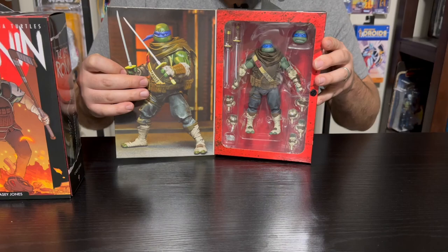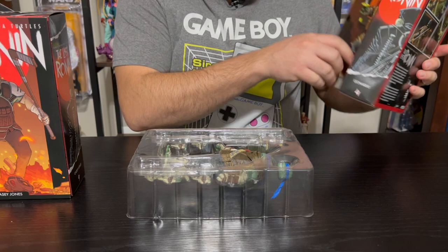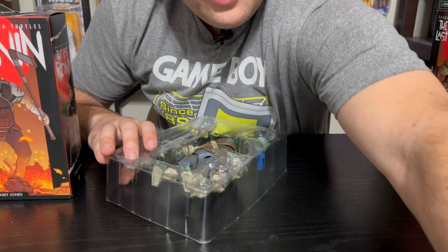We'll pop him open here — slide him out and we have our character. No background, just red in there. We have our character here. We're going to have an assortment of hands, his katana, an alternative head, and an assortment of little throwing daggers as well. I'm going to use my little screw cutters to get all the little tabs off of him and there are quite a few.